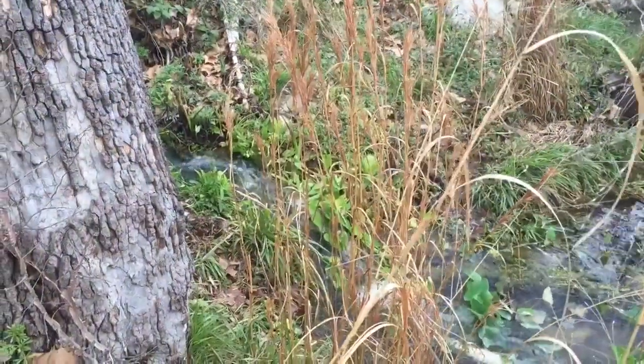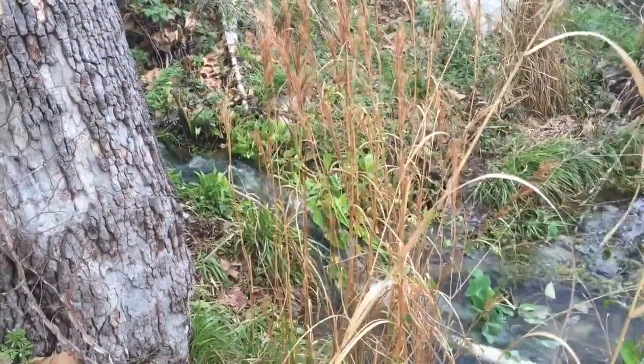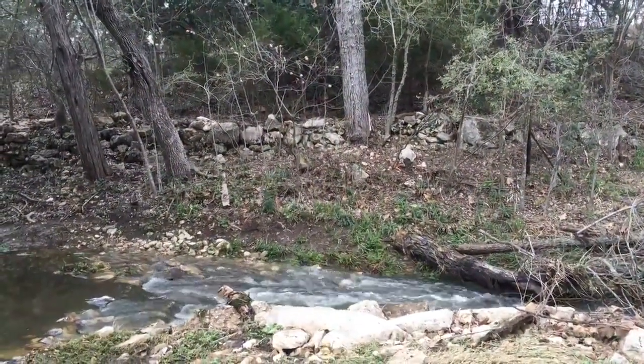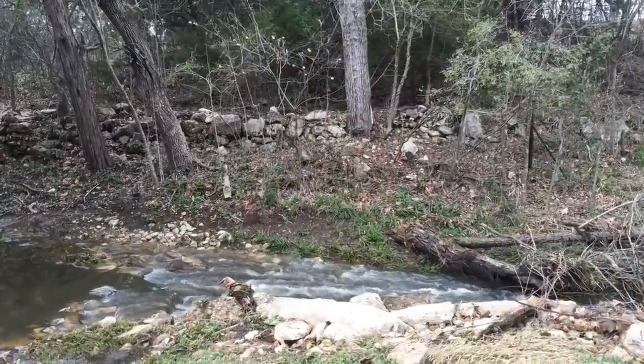This is in an Edwards Aquifer Recharge Zone. There's a disappearing stream where the water goes down just in the next house over. This is just a historical site that should always be protected and preserved.